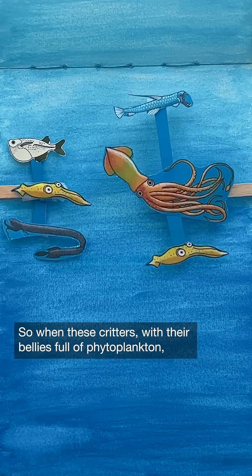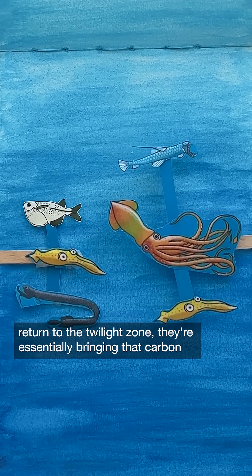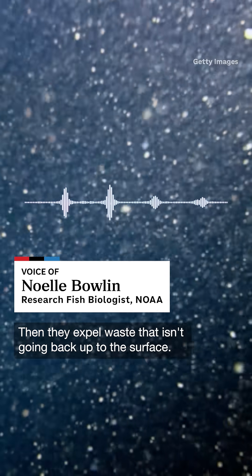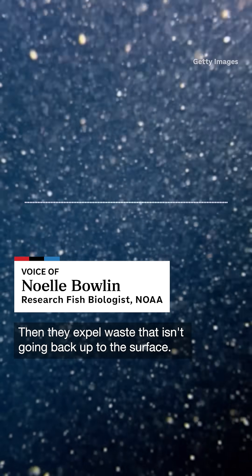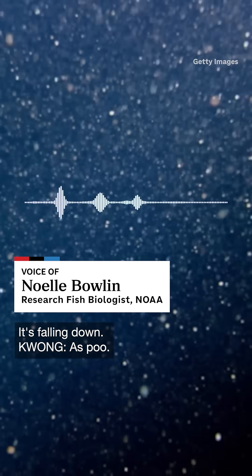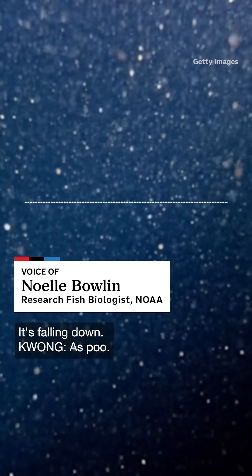So when these critters, with their bellies full of phytoplankton, return to the Twilight Zone, they're essentially bringing that carbon down with them as food. Then they expel waste that isn't going back up to the surface — it's falling down. As poo.